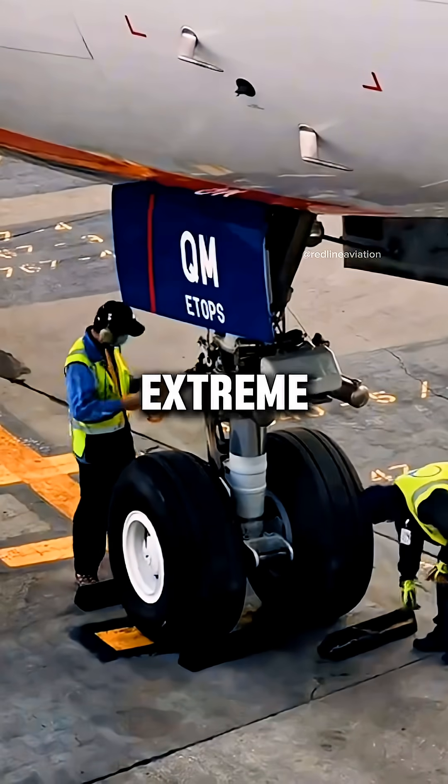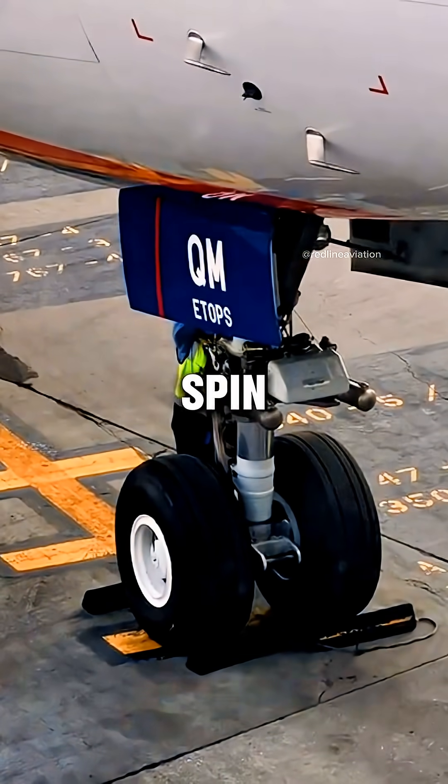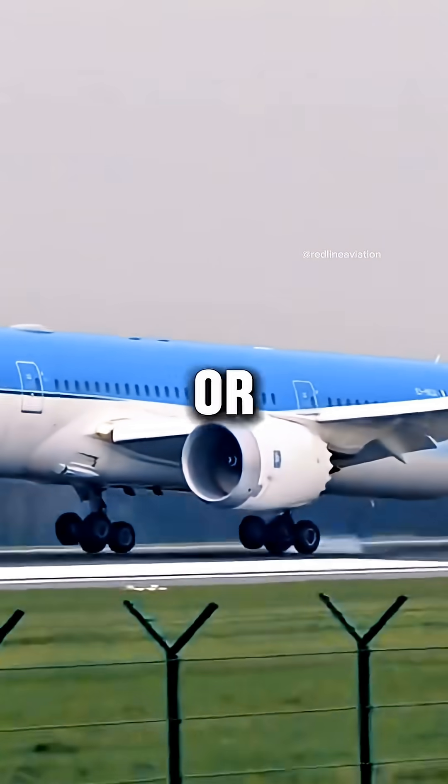The shock is so extreme that a single tire on a Boeing 777 can handle a load of over 30 tons and spin more than 2,000 times every minute right after touchdown. That's why aircraft tires are built stronger than car or truck tires.